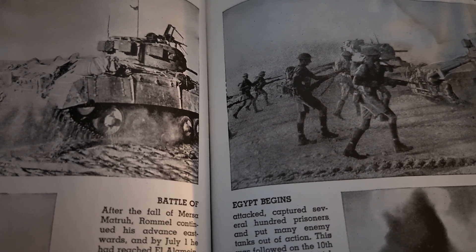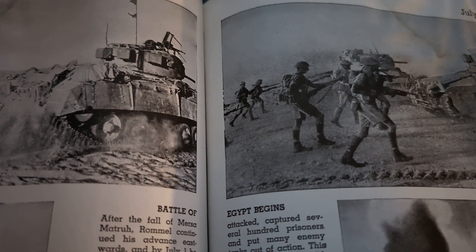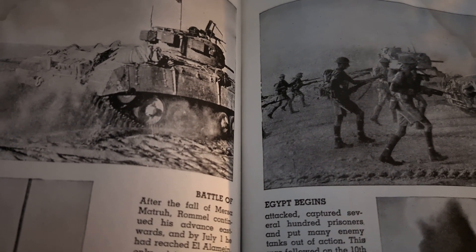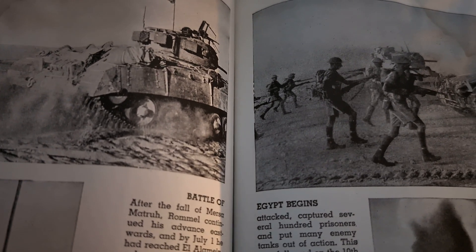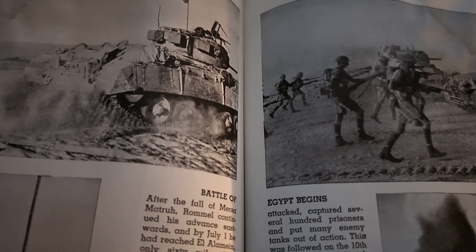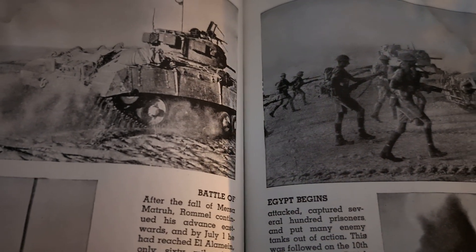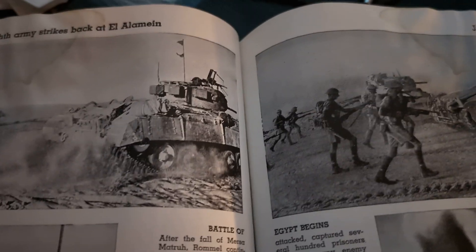This was followed on the 10th by an attack by British and South African troops with tank and air support, who occupied the ridge of Tel El Issa after a five-mile advance. A similar attack was made from the south on the 15th by New Zealand and Indian infantry, who succeeded in taking Ruweisat Ridge, south of El Alamein, and advancing into the enemy position seven miles.